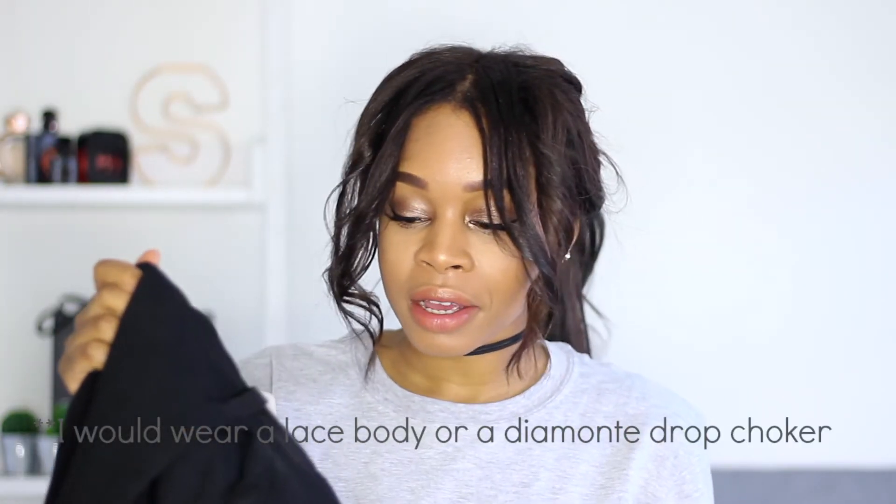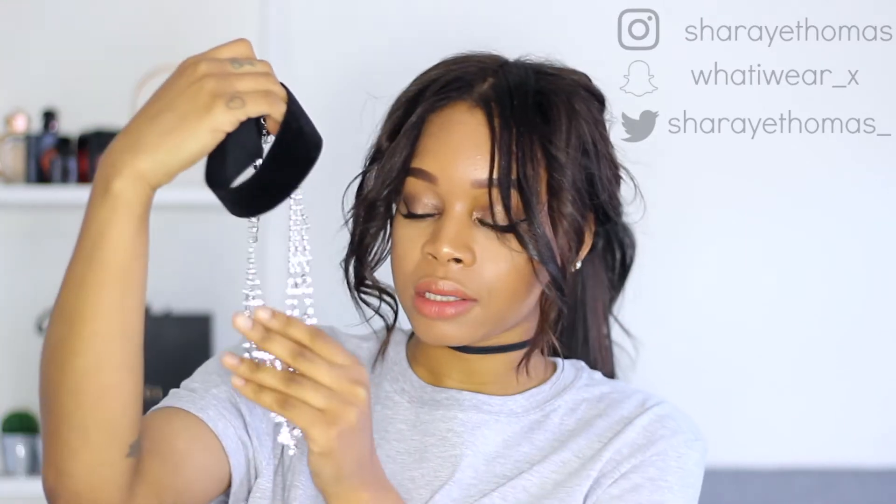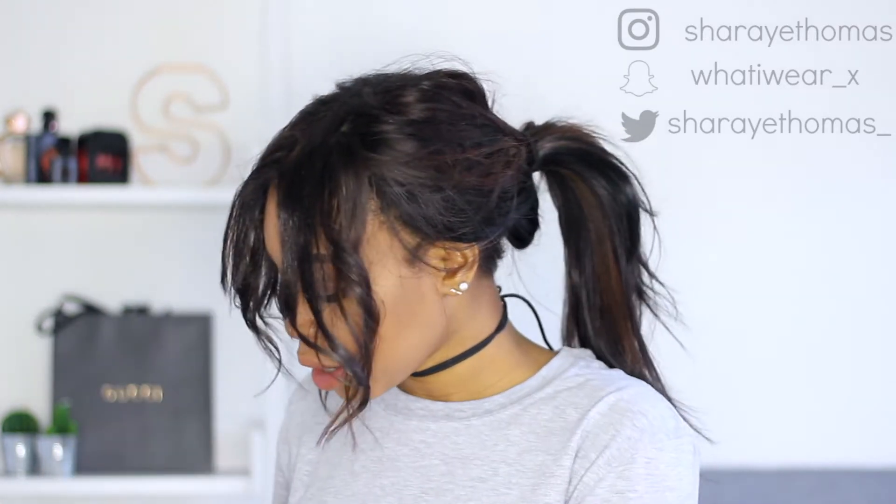The last two things I got are two chokers from Topshop. The first one has a thick velvet band with diamante drops on it — this was £10 in the sale and I absolutely love it. I'll show it on so you can see what it looks like properly. Then the last choker is this one...